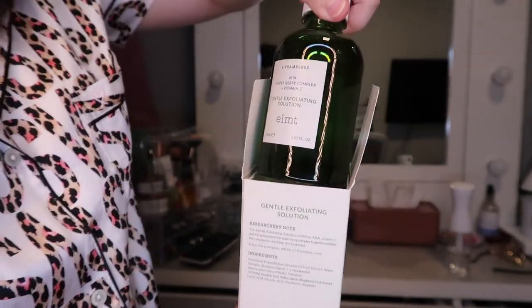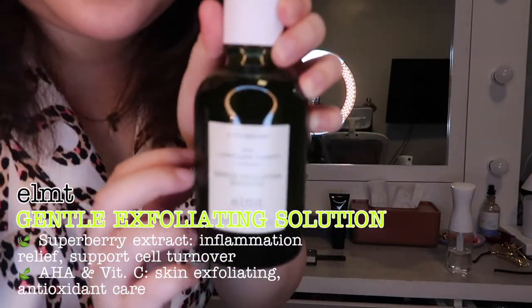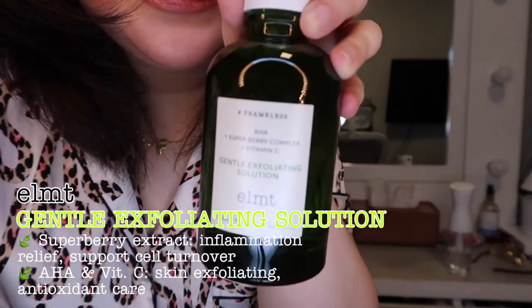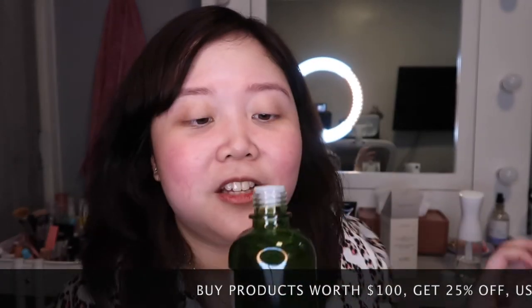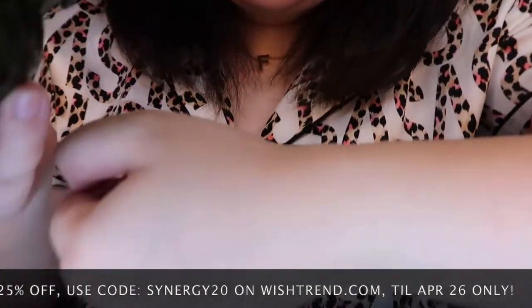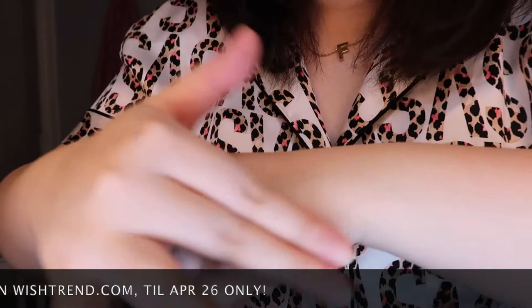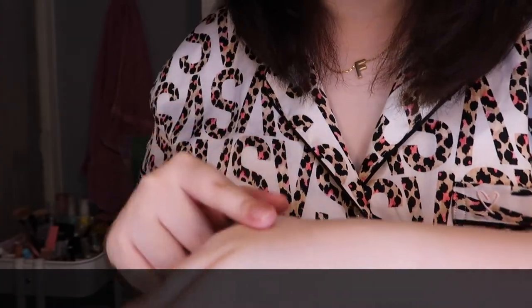The product actually looks the same as the other product. This one has a smell — it doesn't smell citrusy; I just assumed it because it's Vitamin C, but it doesn't smell citrusy, but it does have a smell. The texture is the same — it's watery, it's runny. This has more smell than the other product.